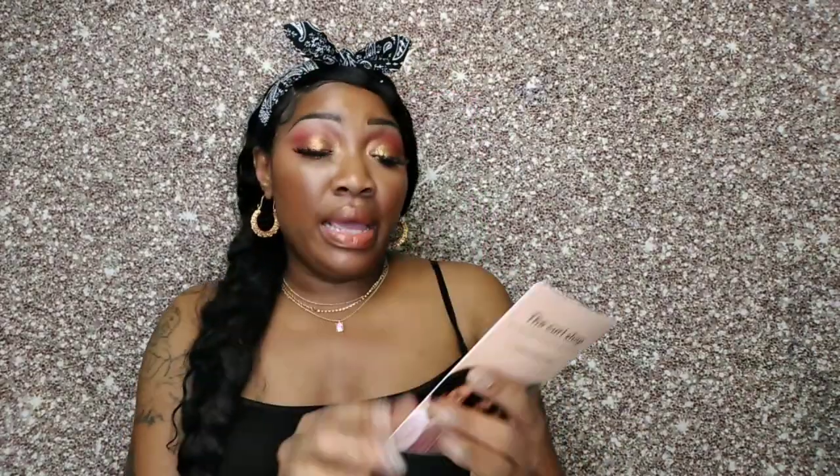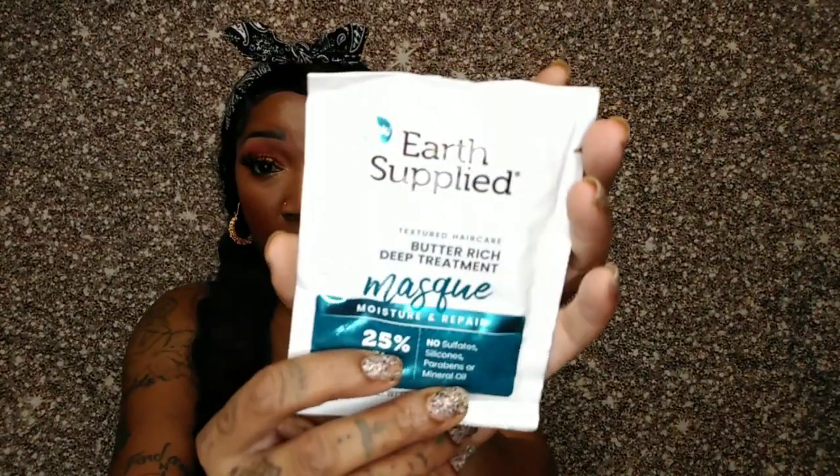This box is probably my favorite so far because it is catered to women of color, which I thought was really cool. They always include a pamphlet telling you what you're getting, and there's always a theme. This is my fall box and the theme is called 'Here for Every Beauty.' First I got the Earth Supply Butter Rich Deep Treatment Hair Mask for natural hair — excited to use that as a deep conditioner. Next they gave me a NYX Butter Gloss in Apple Crisp — that color just screams fall, it's so pretty.